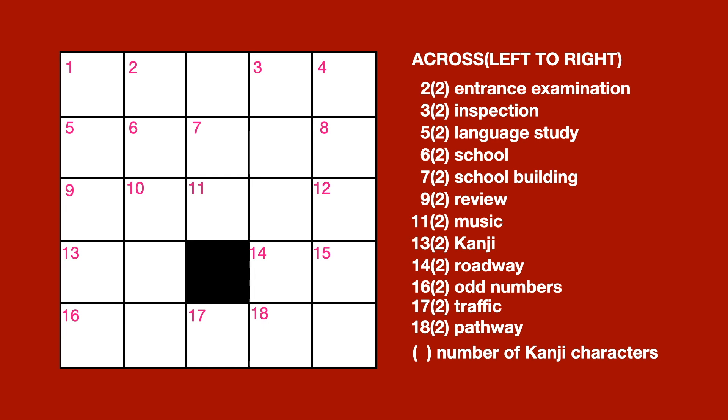Number 13, 2 letters, kanji. Number 14, 2 letters, roadway. Number 16, 2 letters, odd numbers. Number 17, 2 letters, traffic. Number 18, 2 letters, pathway.